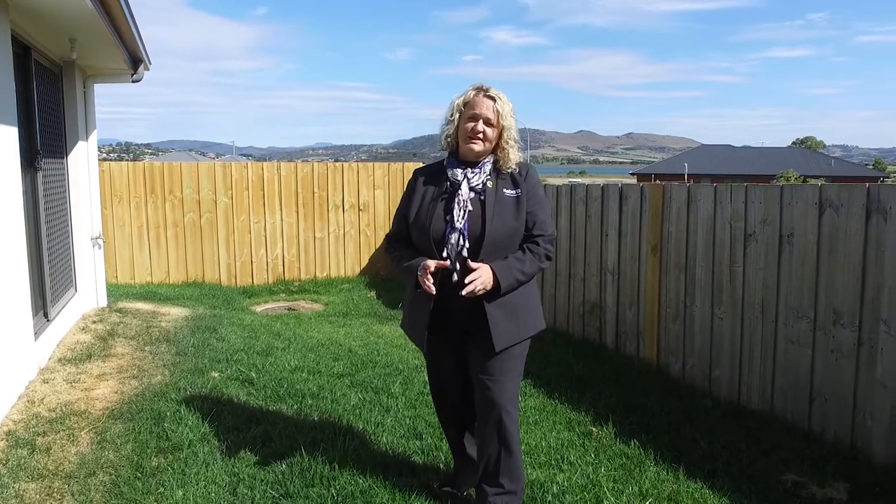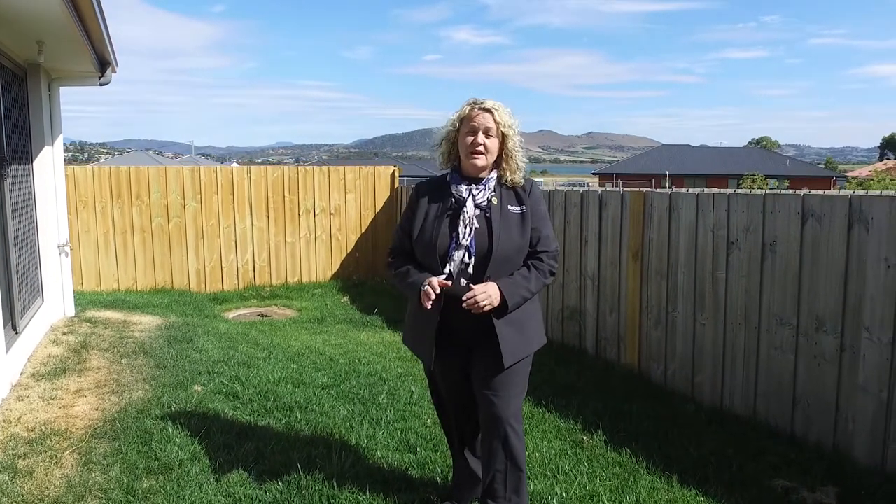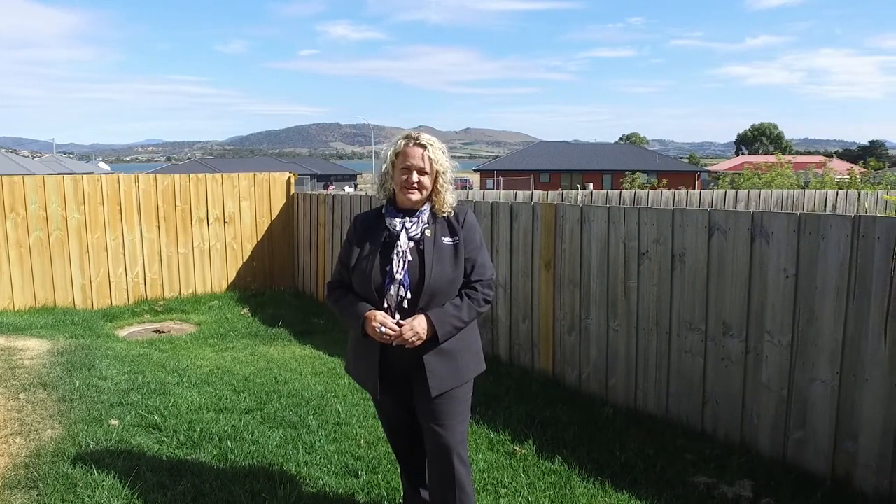There is so much more to love about these beautiful units. Please give me a call — I'd love to show you through. My name is Karen from Roberts Real Estate Sorelle.